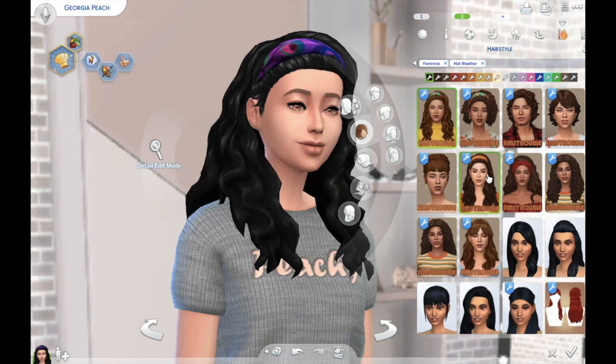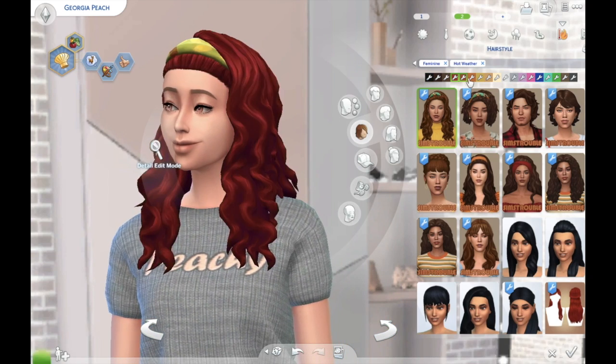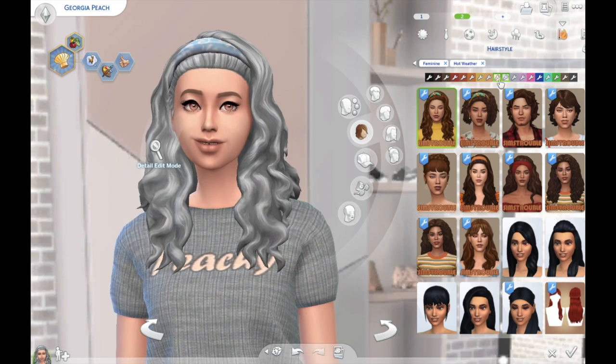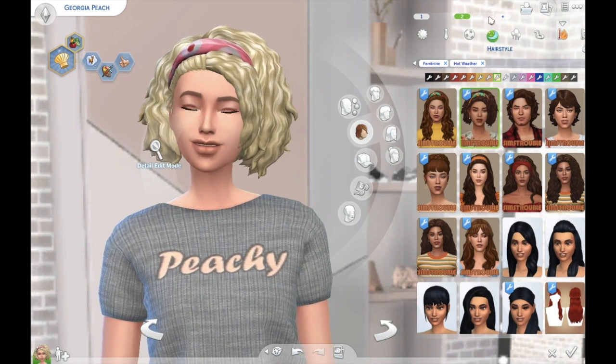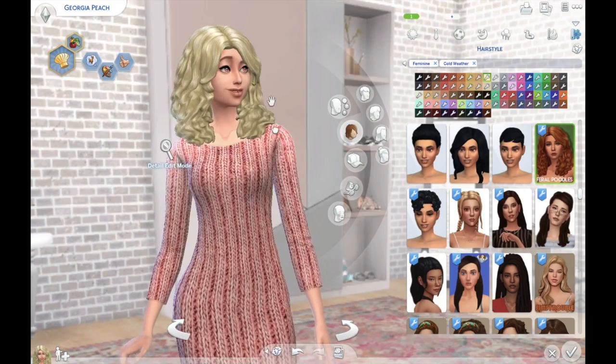I think this is another one by Sims Trouble, and it's just gorgeous. I'm starting to become a Maxis Match fan — never thought I'd say that, but I really am. It's quite mind-blowing to me; I never thought I'd be able to say that.